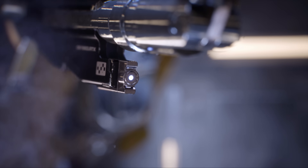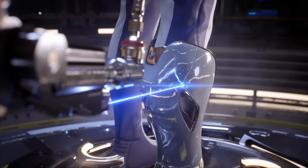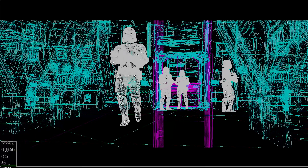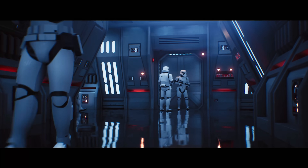Quadro RTX includes what we call an RT-Core, which is specialized hardware to accelerate ray tracing — the same kind of rendering that the film industry has used for years. And the other component of that is AI.